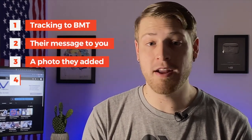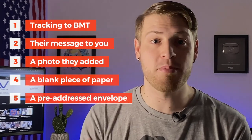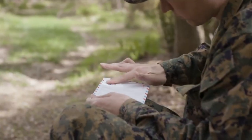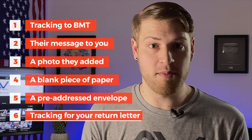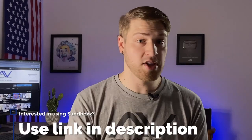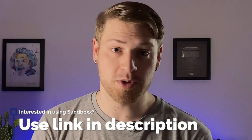a photo if they choose to include one, a piece of paper for you to write a message back, and it also includes a pre-addressed envelope. Nobody likes writing all the addresses on letters. Thankfully, Sandbox eliminates that — all you have to do is add a stamp to that letter and mail it back to your loved one, and they get tracking for your letter back to them. That was literally my favorite thing about Sandbox, being able to know when a letter from McKenna was going to arrive in my mailbox. So if you haven't told your friends or family about Sandbox before you leave for basic training, you need to get on that. Be sure to use the link in the description below.